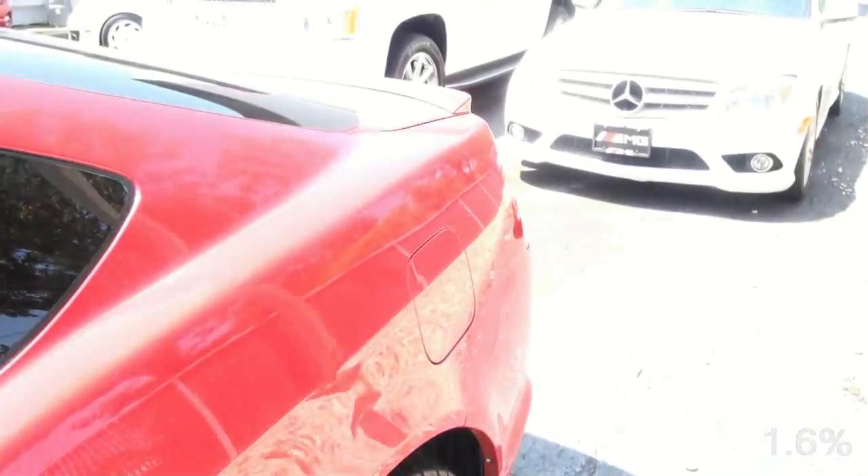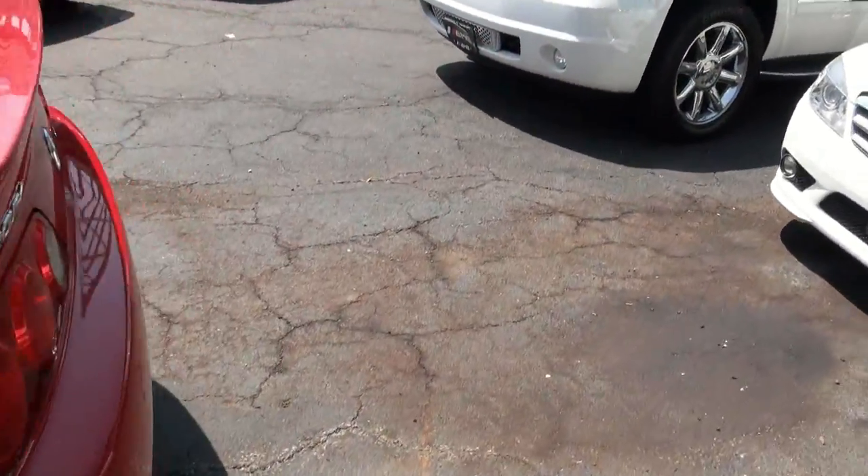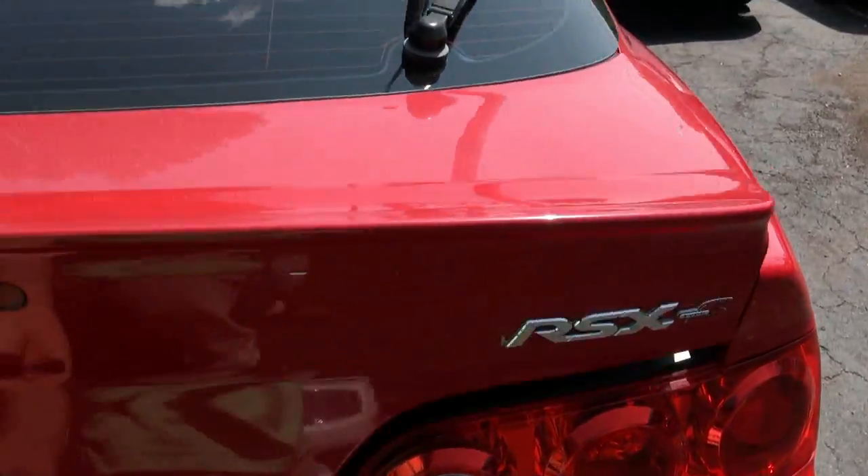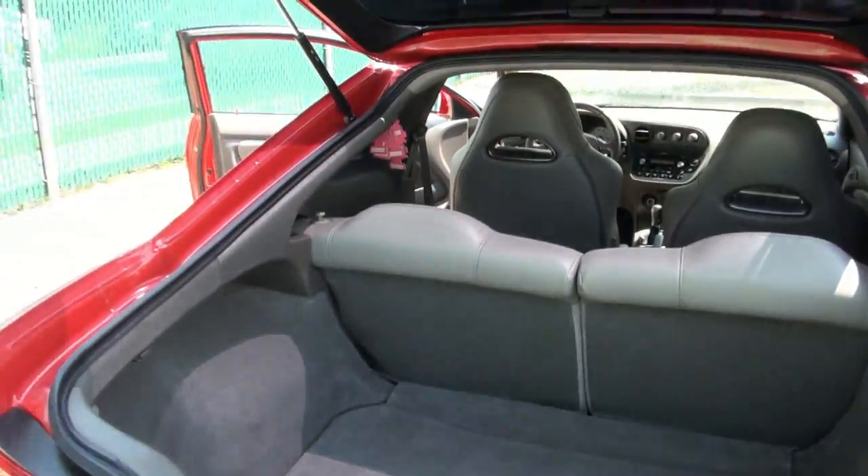50-50 split in the rear. You have this little back spoiler, and the other thing about the car is, of course, that little badge over there. Plenty of trunk space, actually.